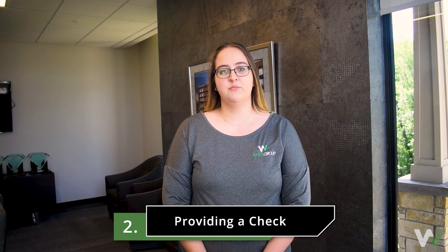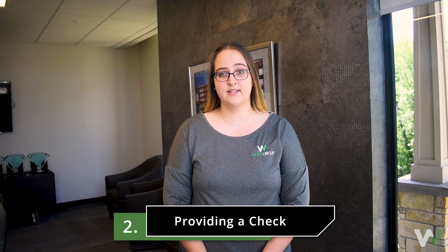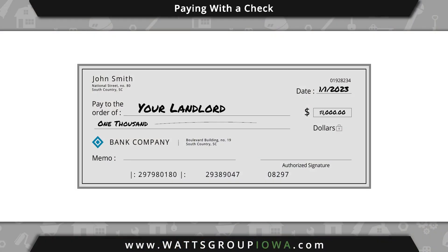An additional option to pay your rent is by providing a check, which can be sent via mail or deposited at our Dropbox. However, be aware that there is a processing fee included with all check payments. If you prefer to pay with a check, please be sure to write your address and what the check is for on the memo line. This is to ensure your payment is allocated correctly.